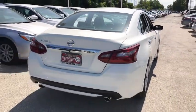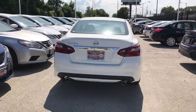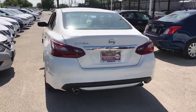Stability control, traction control, anti-lock braking system, steering wheel audio controls, keyless entry, backup camera.